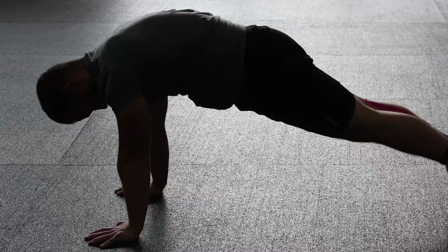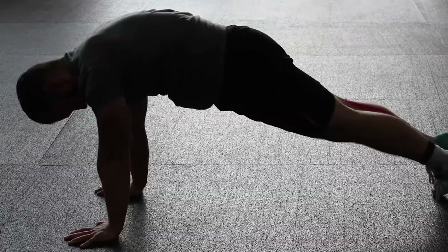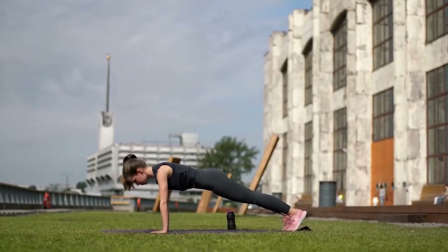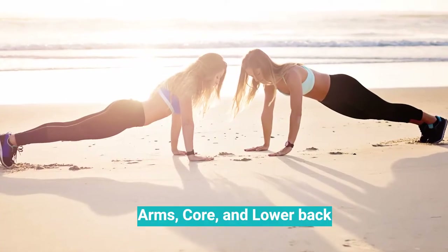Number one: Chaturanga Dandasana. Don't worry, this pose is not as difficult as the name. It's also known as the yoga push-up. This pose will strengthen your arms, core, and lower back.